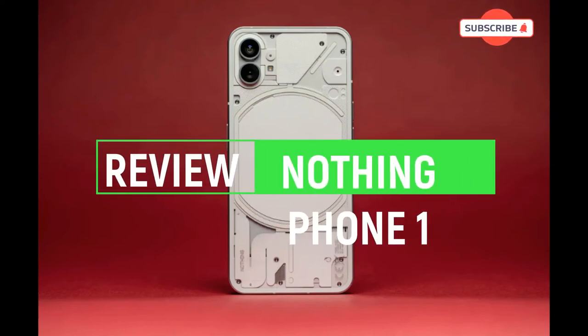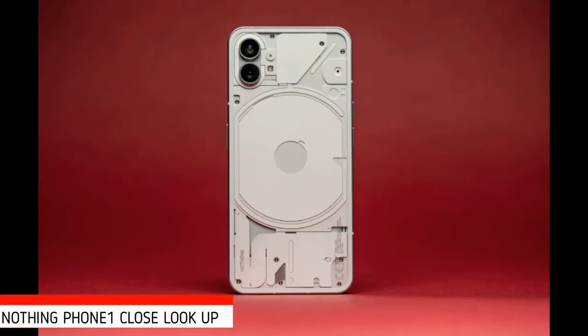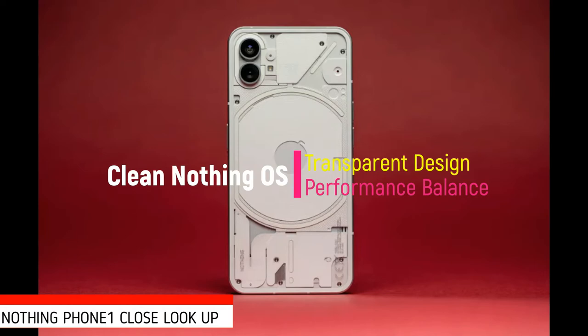Welcome to the Mail Theory channel. Let's talk about the new Nothing Phone 1 which is creating waves in the smartphone market. I was so impressed with the stylish clean Nothing OS Android-based user experience, head-turning transparent design, and glyph lighting. It also comes with a good price-to-performance balance.